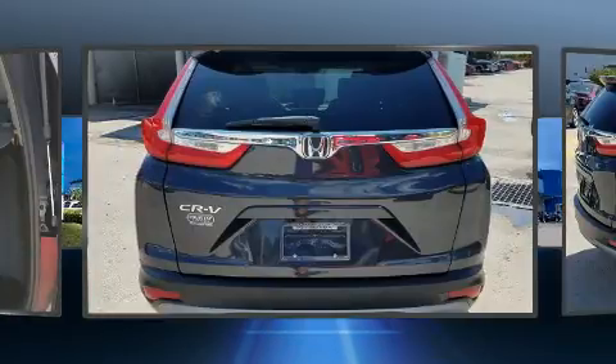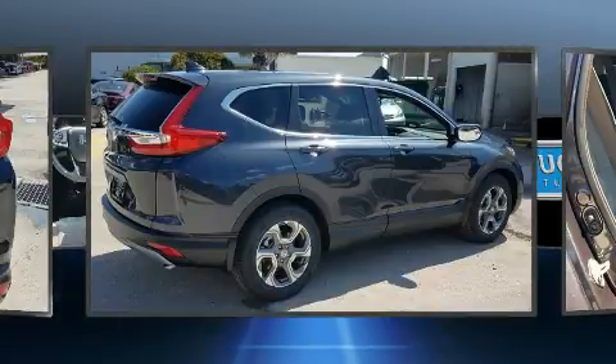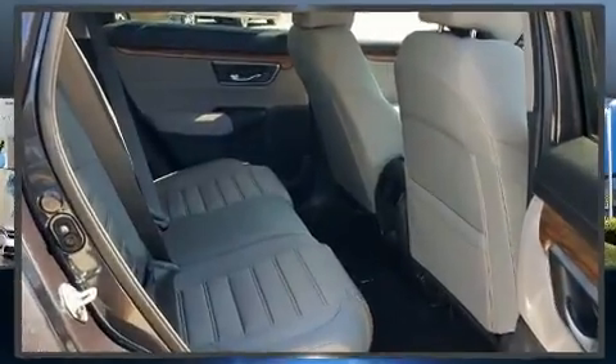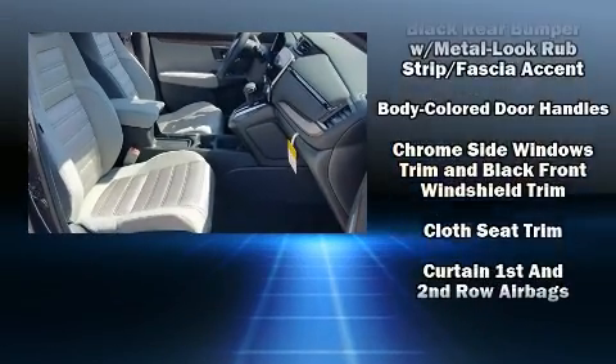For drivers who enjoy the natural environment, a power moonroof allows an infusion of fresh air. Audio features include an AM-FM radio, steering wheel mounted audio controls, and six well-positioned speakers.